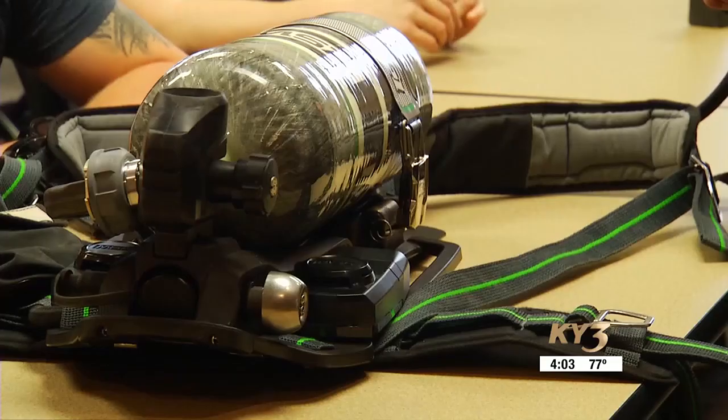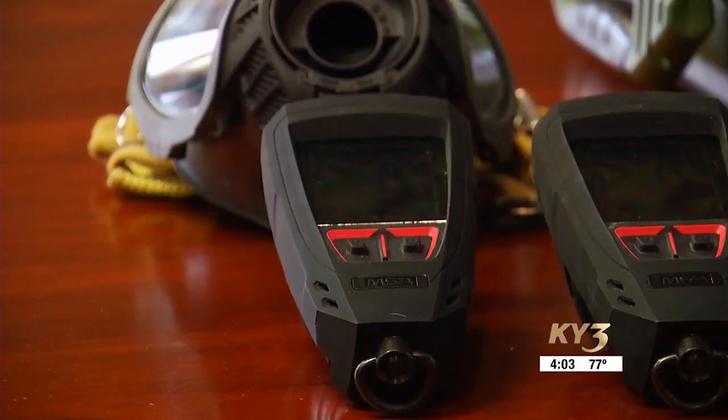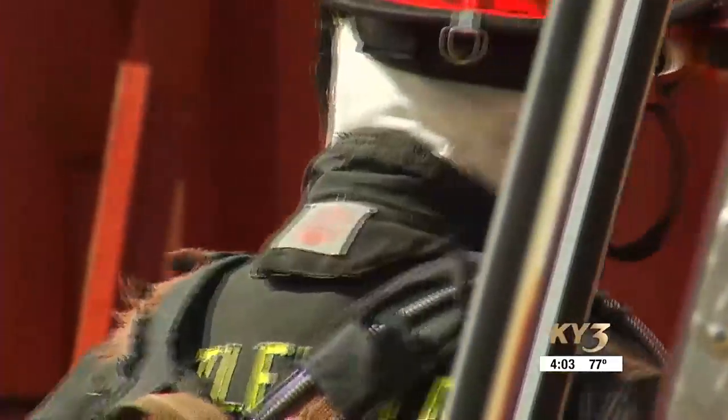Air packs today, just like anything else, are different than they were when we first started this. The features that they have, the ergonomics to them, the safety features that they currently have are much different even than 10 or 12 years ago. Right now, the district has 45 air packs being used by the firefighters. The packs are shared among fire crews on different shifts, and each seat in a fire truck has an air pack.